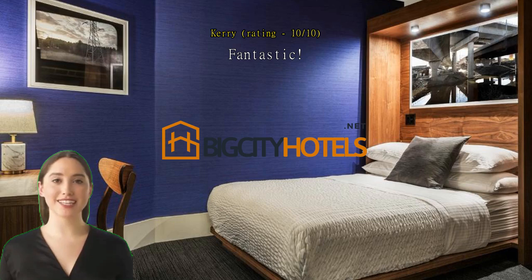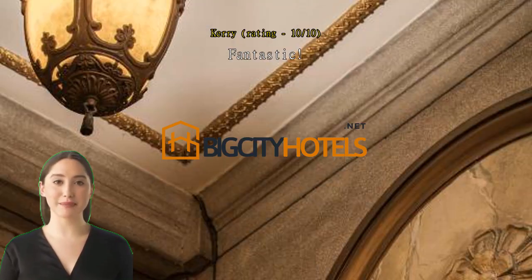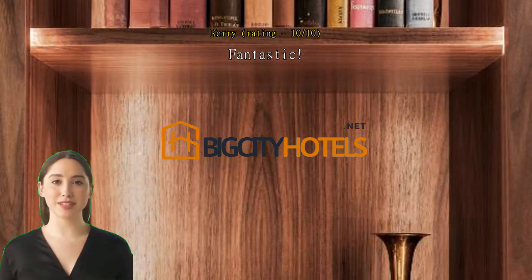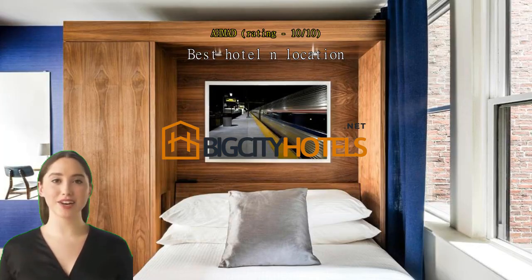Fantastic. Great staff, location, and facilities. Best hotel and location — clean, nice hotel. Love the bathroom design and big. Location the best, best value for money.